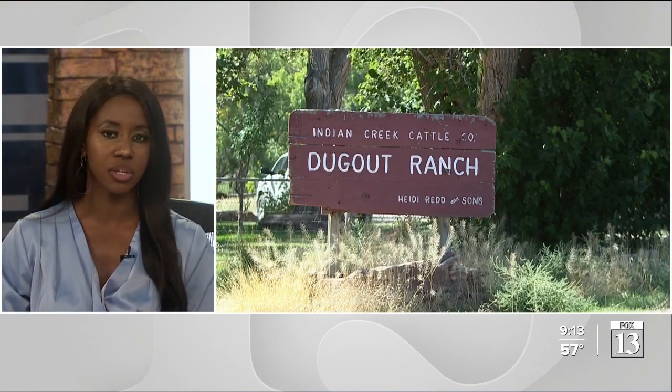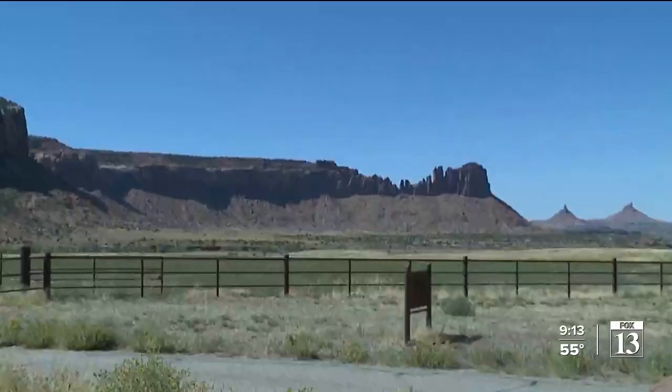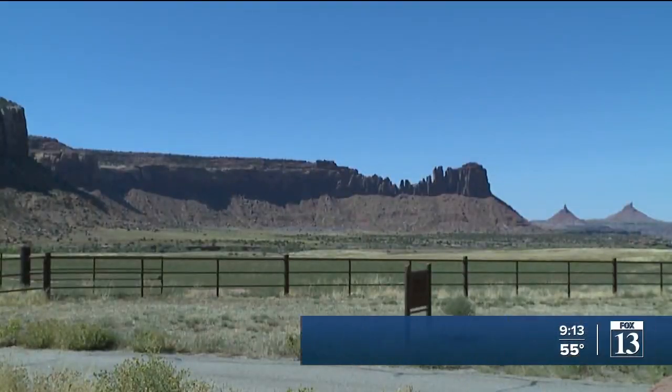There is no one solution to combat the complex issue of climate change, but there is one place in southern Utah that is finding ways to make our lives in a drying climate more sustainable. Fox 13 News reporter Jenna Brie takes us to the Canyonlands Research Center. Everyone remembers the first time they've come here.